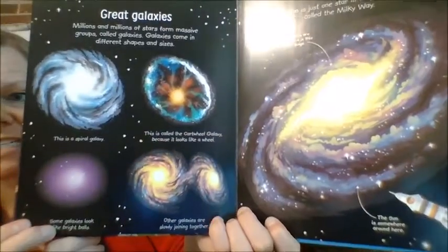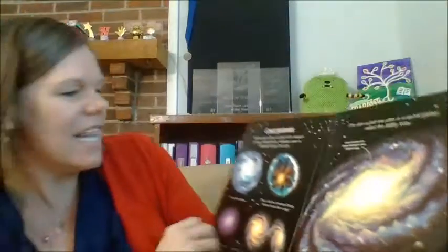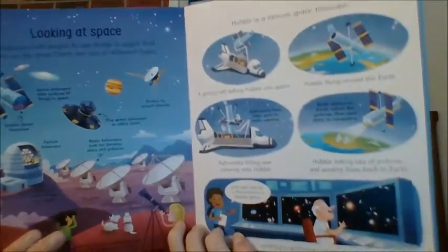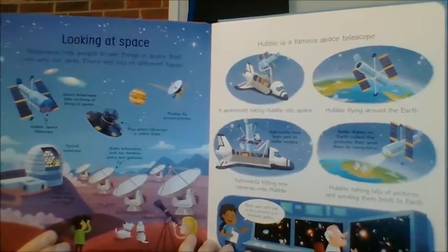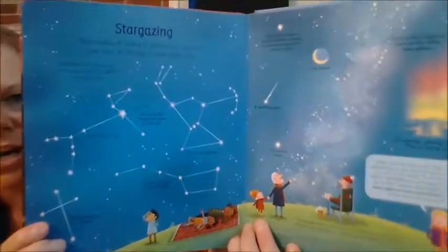So it goes beyond the traditional — here's space, here's the moon — and gets into some really great stuff. Talks about the Hubble telescope. And then talks about stargazing.